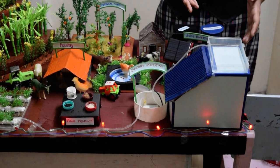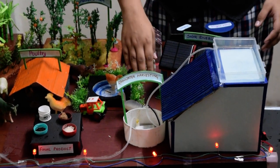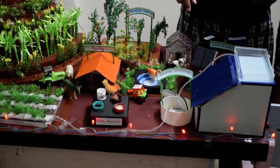Then we have the rainwater harvesting, which makes sure that the rainwater collected on the terrace goes down and gets stored in the underground tank. The same runoff is also stored and then used for irrigation in the paddy field.